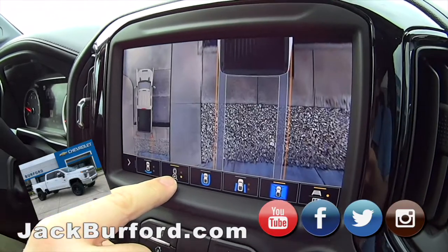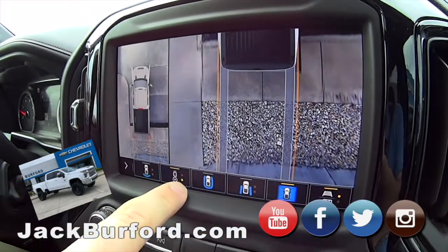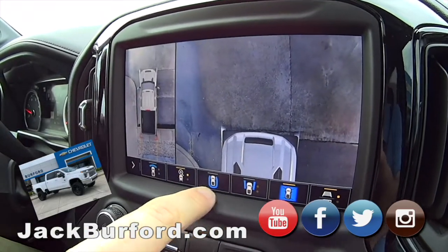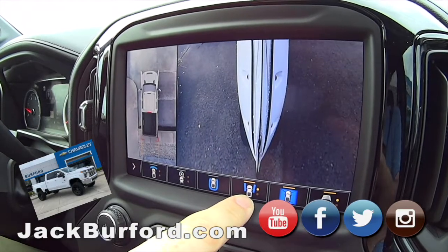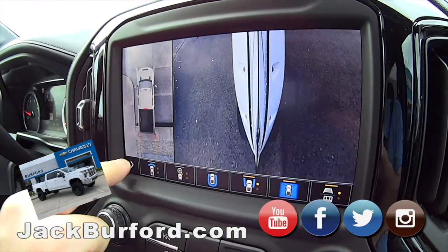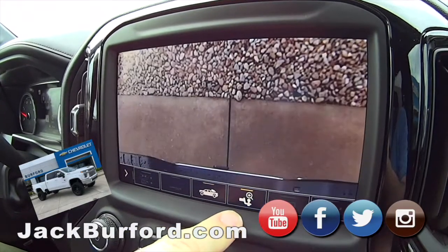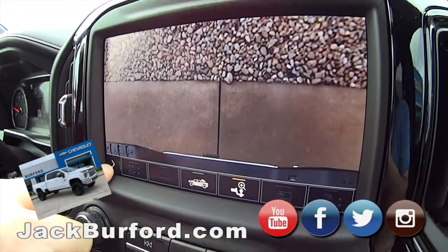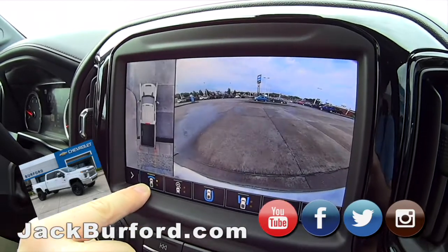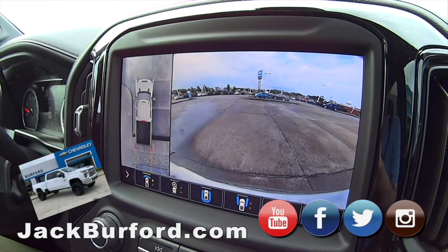You can zoom in on the bed — that shows you where the tires are and the bed, which for a truck like this is important. At the front it shows you where everything's at. Down the sides. Take the 360, go in, look at the bed. You can zoom in on the Reese hitch. It's everywhere. Look at the HD color and the resolution — these have some of the best resolution on any backup cameras right now.